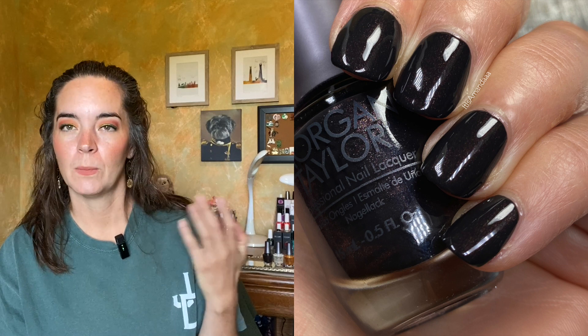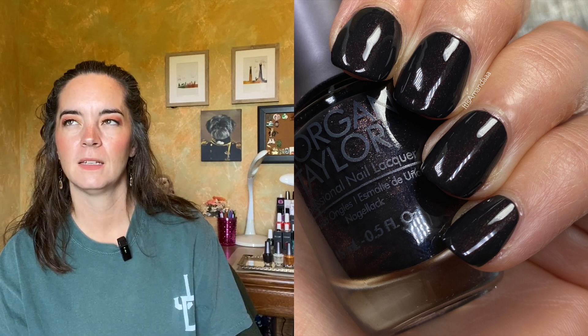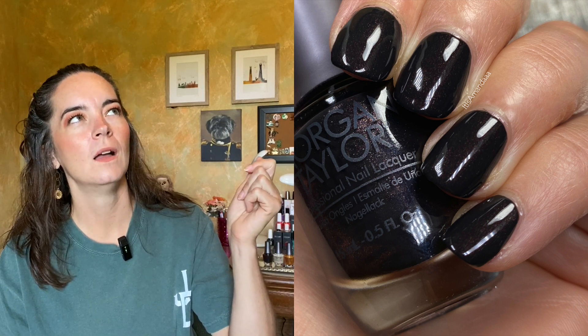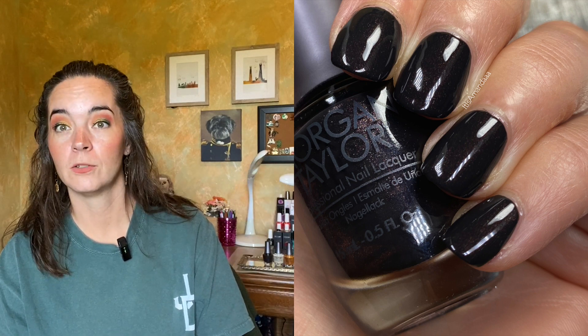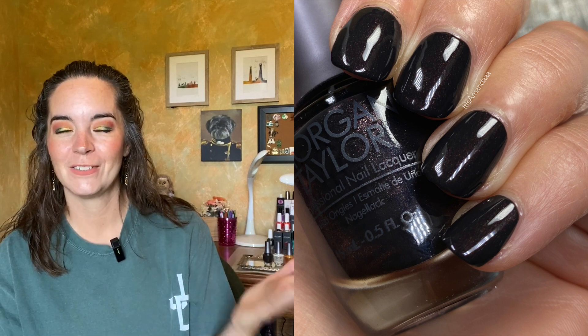The shimmer in All Good in the Woods is very subtle — you can see it on your nails but it doesn't really show in a picture. It doesn't look like a cream polish, but you're not really noticing a shimmer either. It's that je ne sais quoi for nail polish. That's the kind of shimmer it is, but it's beautiful. Two coats of All Good in the Woods.